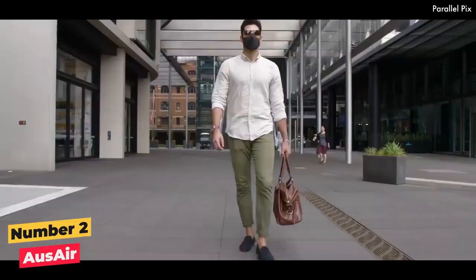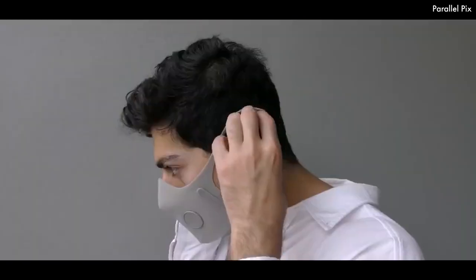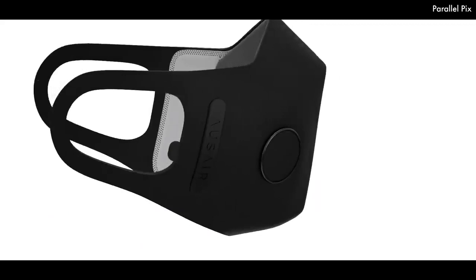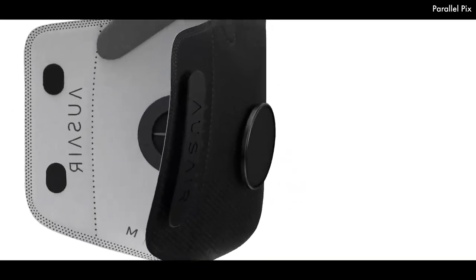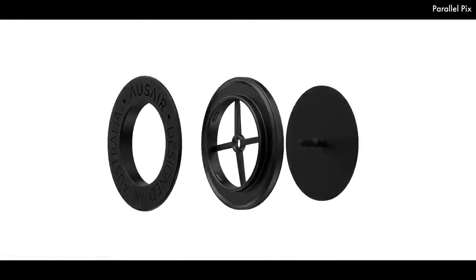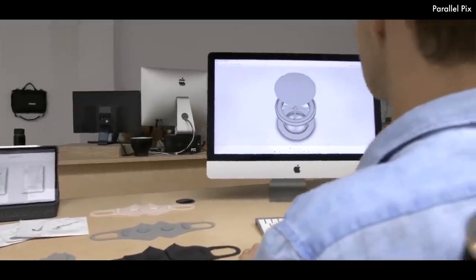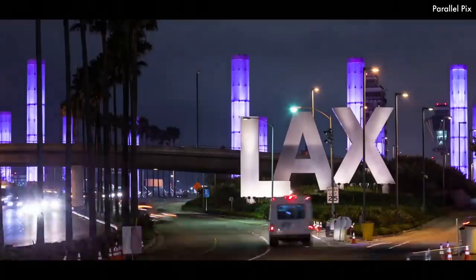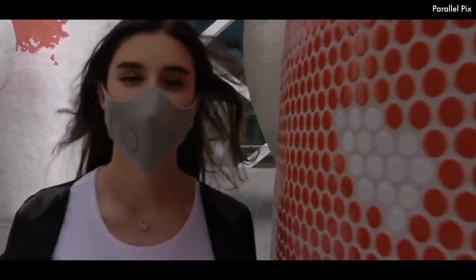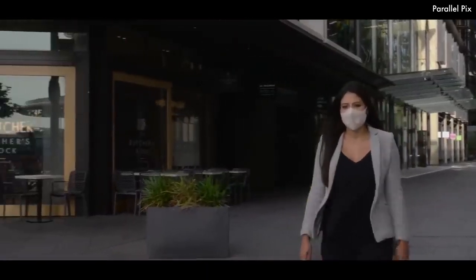Number 2: AusAir. AusAir is a filtration mask designed by an Australian company with botanicals, which blocks particles over 0.1 micron in size and provides an average filtration efficiency of 99.50%. Not only does AusAir filter over 99% of small airborne pollution, but it also prevents the spread of infection and protects your face — and it comes jam-packed with amazing features. With reusable, washable skins designed to complement any outfit and changeable filters infused with botanicals, this is no ordinary mask.